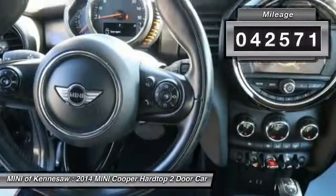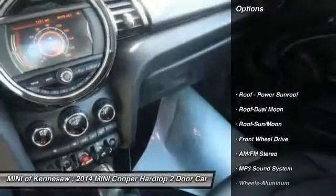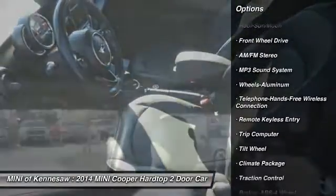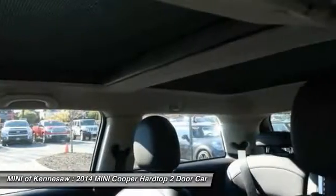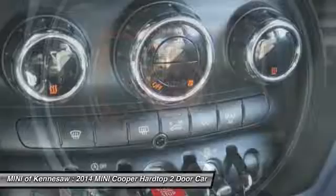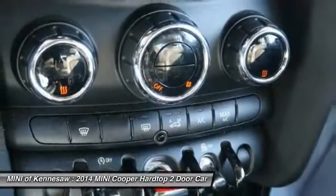Here are some of this vehicle's great options: traction control, anti-lock braking system, Bluetooth wireless data link for hands-free phone, moonroof, power steering, aluminum wheels, cruise control, front wheel drive, rear defrost.